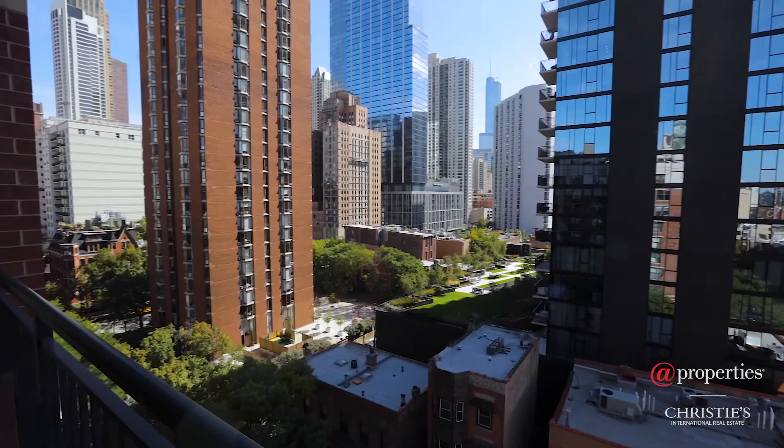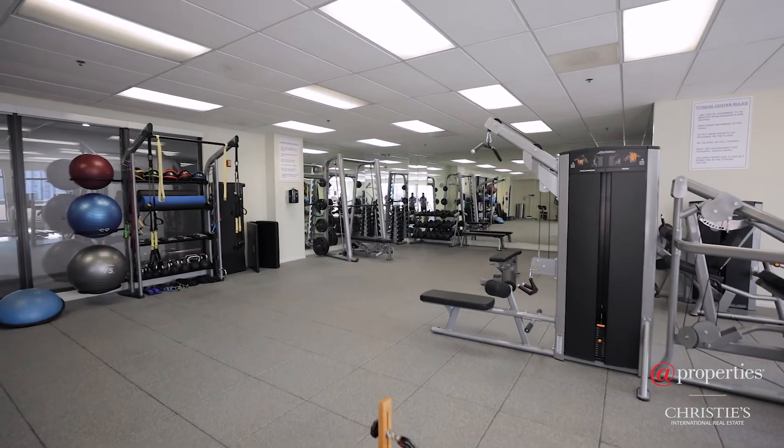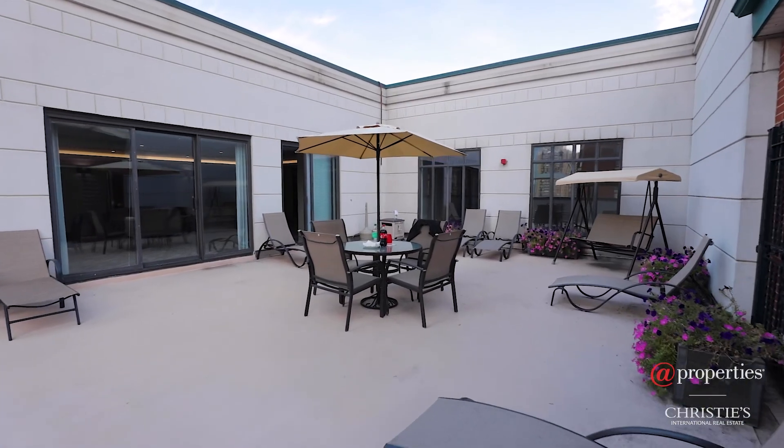The Park Newberry is a full service luxury building and it just underwent a large scale renovation project where all the common areas were reimagined.